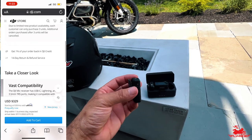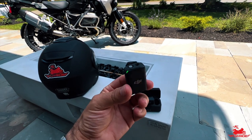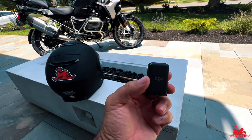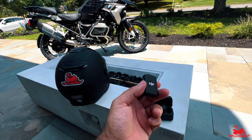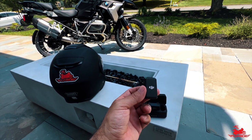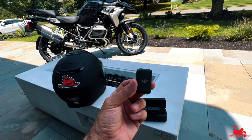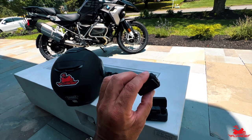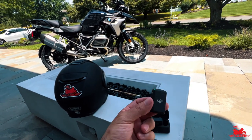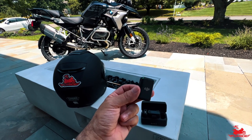One of the best features about this system is that it has internal memory and allows you to record on each of these receivers up to 14 hours of recording time. Many moto-vloggers use a separate recorder just to record sound — this system now gives you the ability to do that built in. You can connect it directly to the camera, or independently use it as a recorder, and then in post-editing align the sound to your video for superior quality.